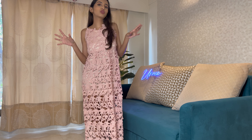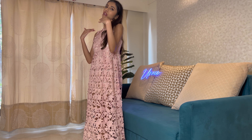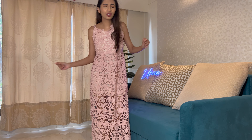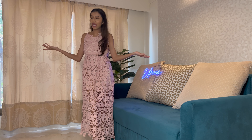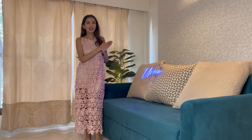I have an Amazon haul for you guys. I'm going to be trying on each clothing item and telling you if the product is worth it or not — do I like it, does it fit well? So without further ado, let's get started with the try-on.